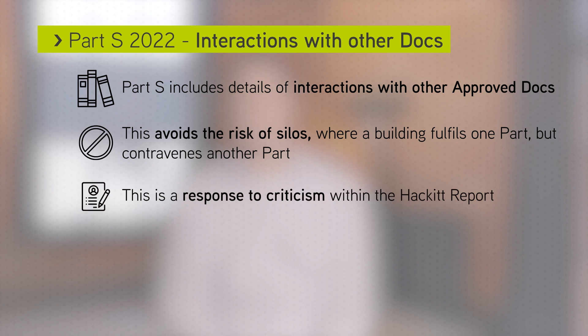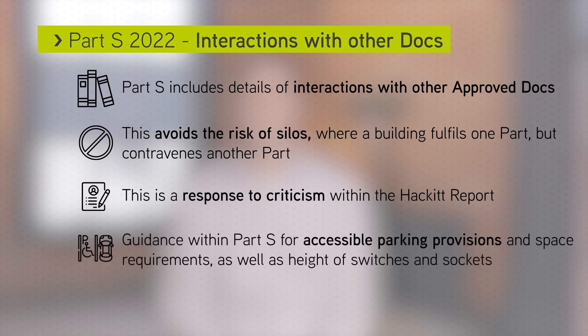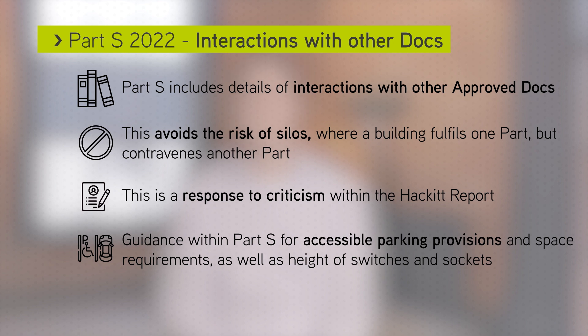There is guidance within approved document Part S regarding accessible parking provisions and space requirements, as well as the height of switches and sockets. There is also consideration for the fire safety of electrical installations and distribution included within Part S.